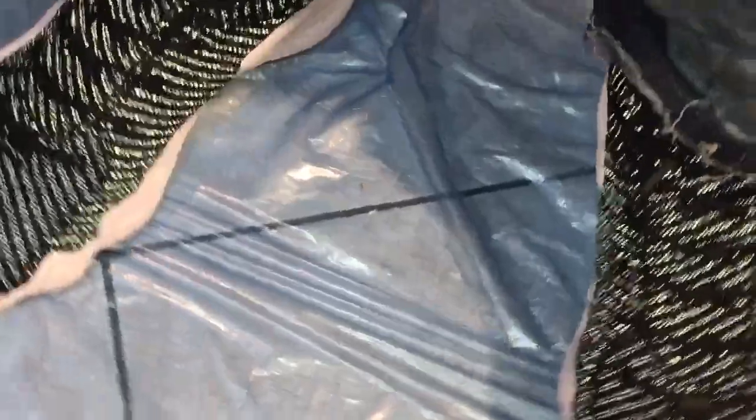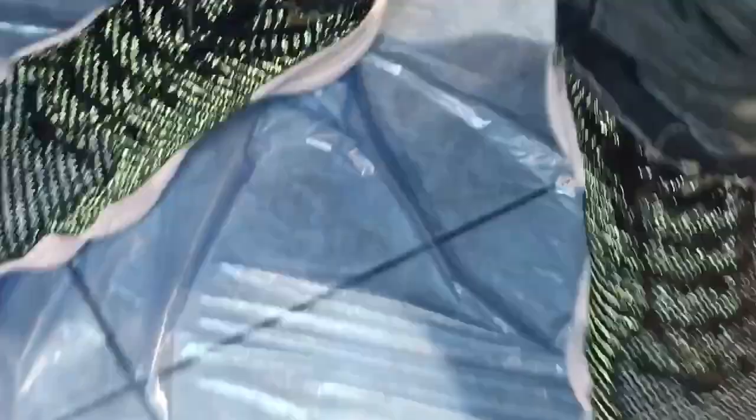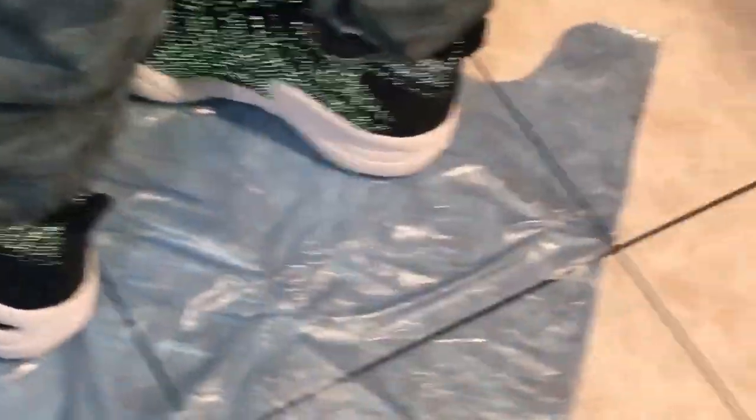You can get the $89 one now, or you can wait till Foot Locker, Foot Action, Finish Line, Champs, or eBay have it on sale. Then you can use a coupon on top of that sale. These are the type of sneakers you can use a coupon on — no problem.